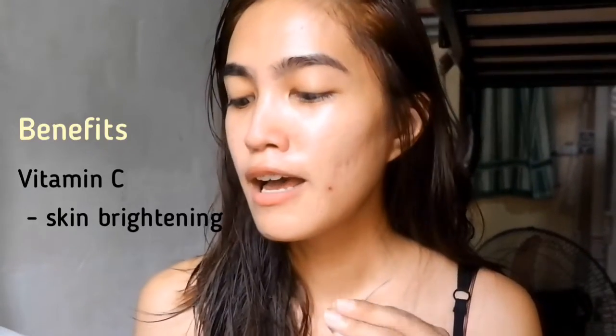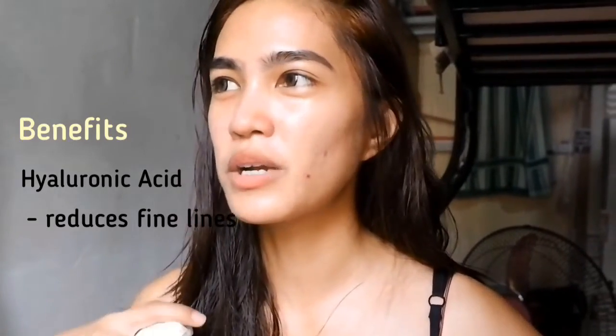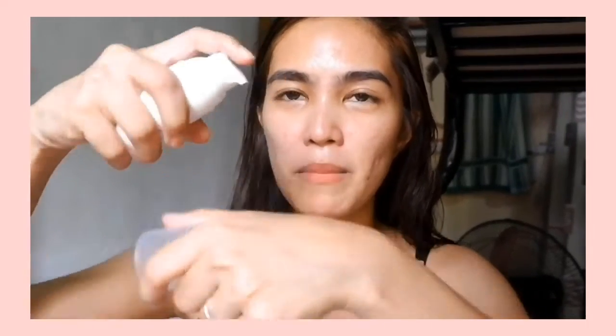I got it in the shade Tan. For this product, it has pore active, Vitamin C, niacinamide, hyaluronic acid, and Centella Asiatica. And to be honest, for its price at 688 pesos, you get 4 actives. I think if you're compatible with these ingredients, it's worth it in a way — you only need to buy one product instead of so many.